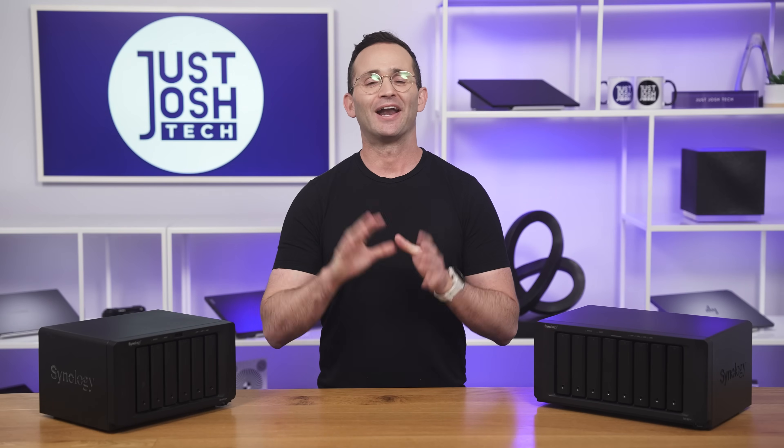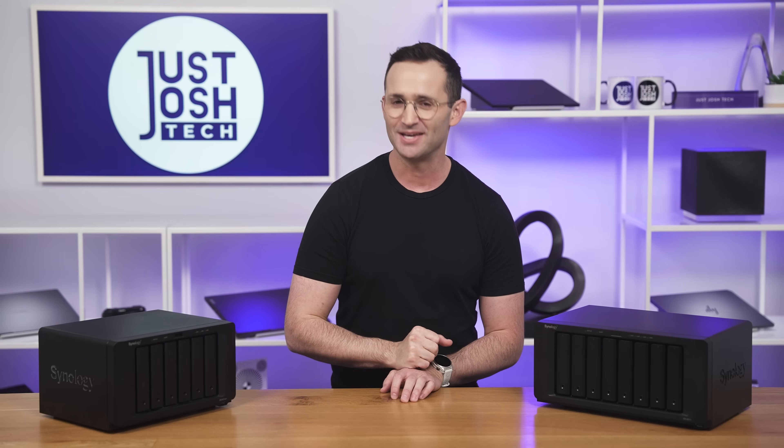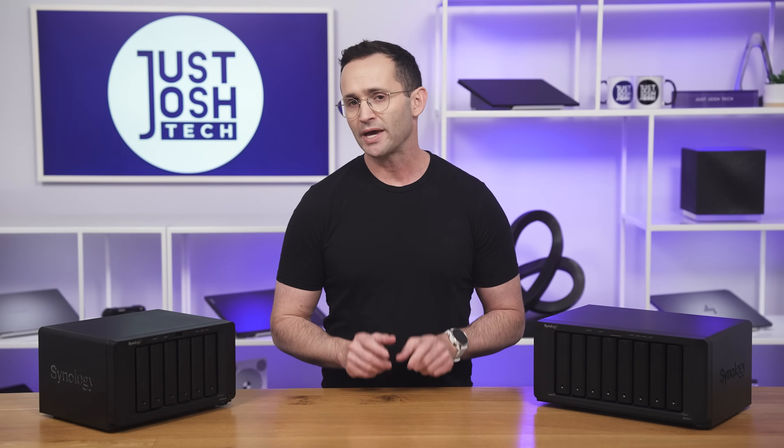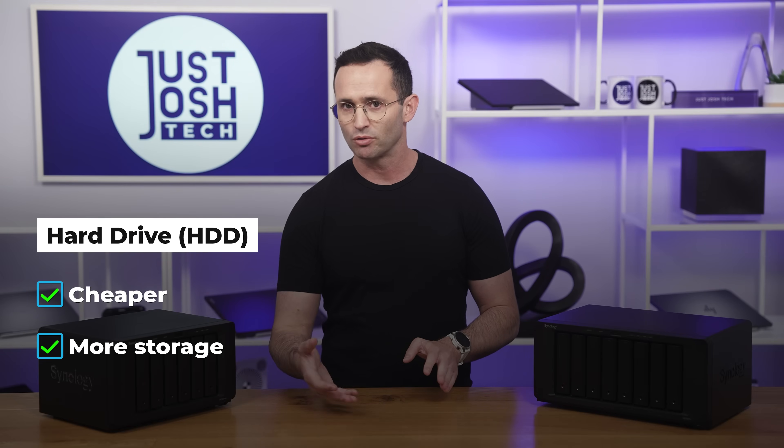Now we're going to switch gears and delve into the details of what we learned over the last 1.5 years, including when we expanded our setup by adding two more NASes in different locations. First: should you get SSDs, hard drives, or a combination for video editing? Hard drives are cheaper and you get more storage, but they are louder and slower. SSDs are faster and quieter, but they have less capacity and cost a lot more.